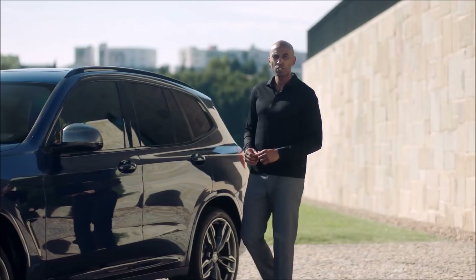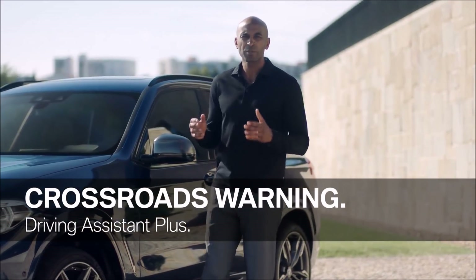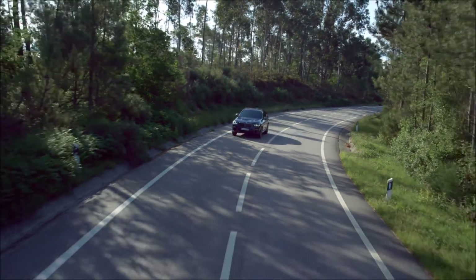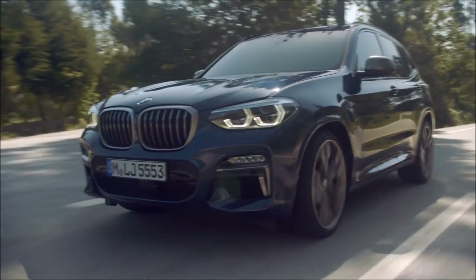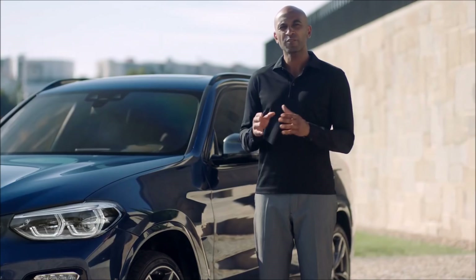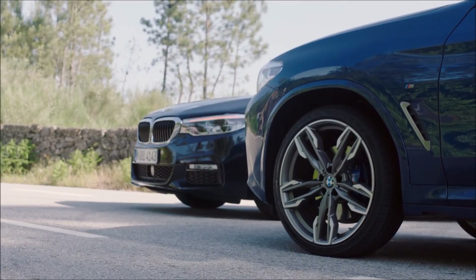Another function included in the Driving Assistant Plus package is the crossroads warning. In case of a potential collision with crossing traffic, your all-new BMW X3 warns you. Besides the visual and acoustic warning, it also preconditions your brakes. In case of emergency braking, you have increased braking power and reduced braking distance.